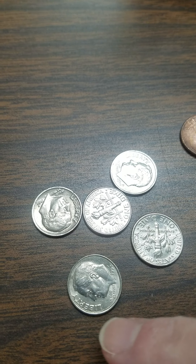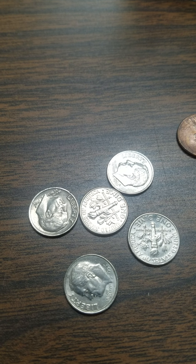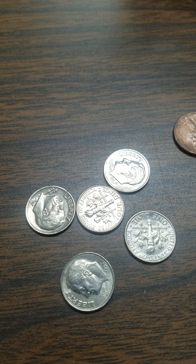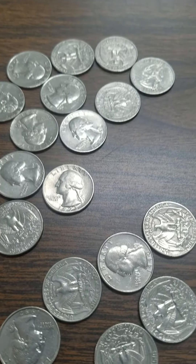How much money for our dimes? Ten, twenty, thirty, forty, fifty. Fifty cents for our dimes — they're each ten cents.